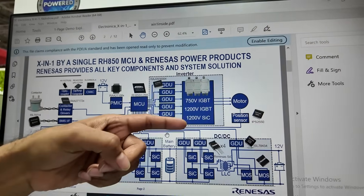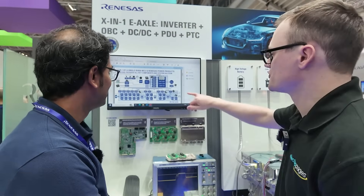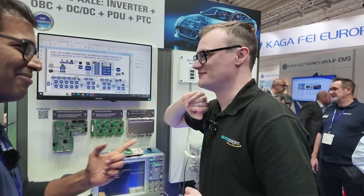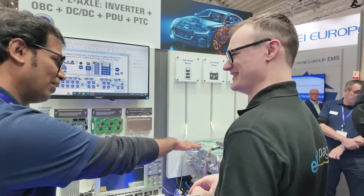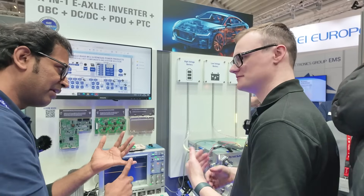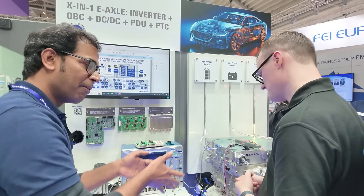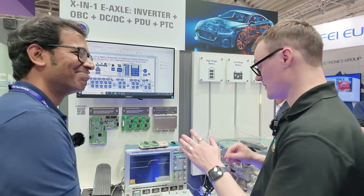So the 750-volt IGBT is for 400-volt battery applications and the silicon carbide is for 800-volt applications. What's also nice is that the Renesas family provides chips in every part of the design, but the most important thing is just one controller. The controller also implements battery management algorithms — SOC estimation, SOH estimation — and we have software and algorithms to manage the battery pack.